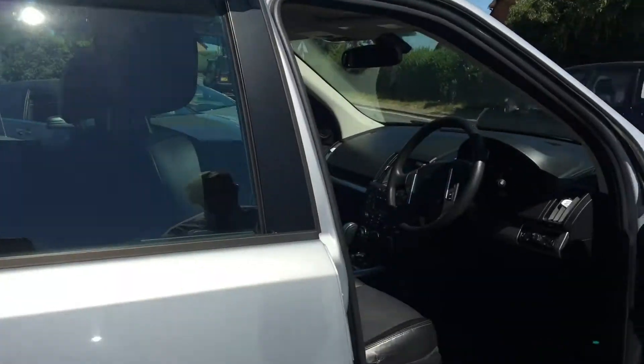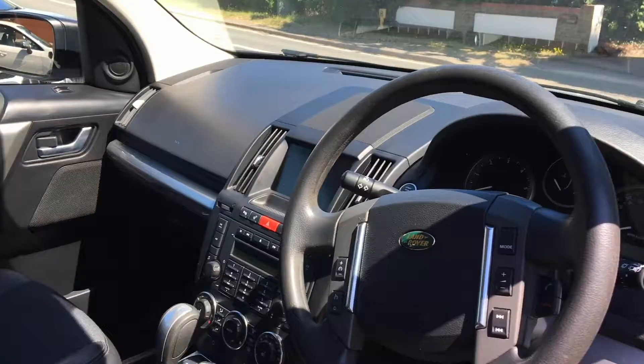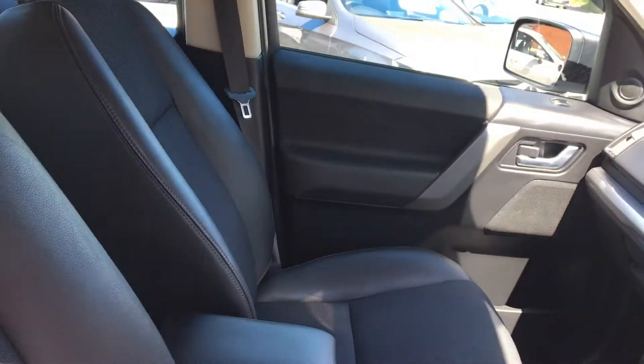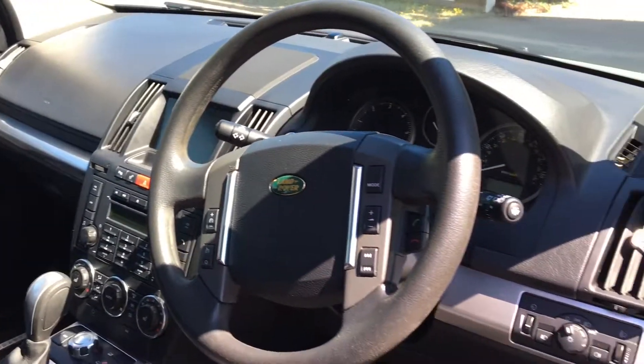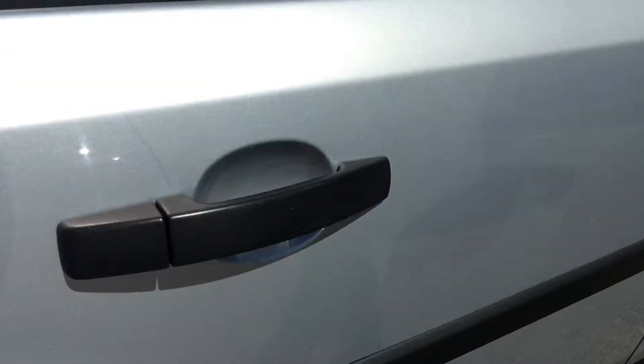Looking inside the car, it's in lovely condition. The XS comes with the half-leather interior, so you don't burn in the sun and you don't freeze in the winter. It's very nicely kept with no evidence of anything being marked or chewed from animals.